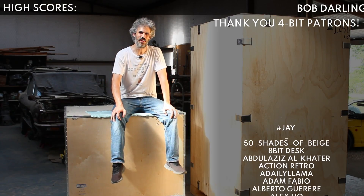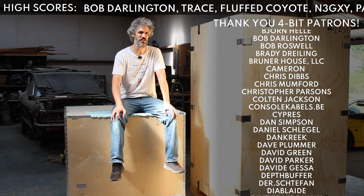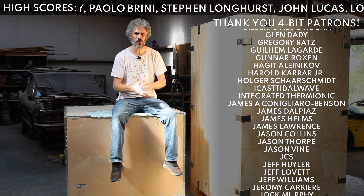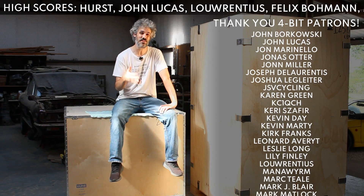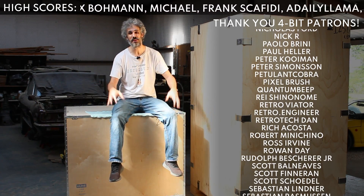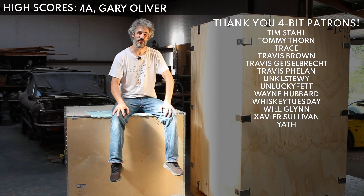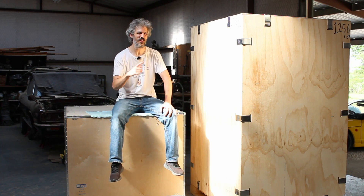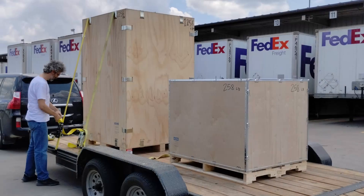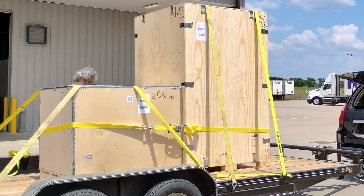Hello and welcome back. Today we have something pretty special to show you, but it almost didn't make it here. It was supposed to be delivered this morning, but I got a call from FedEx Freight saying it wasn't going to make it until tomorrow. We had stuff planned, so I called an audible and asked FedEx Freight if I could come pick it up myself — and they agreed. So we loaded up the trailer and went out to FedEx Freight.